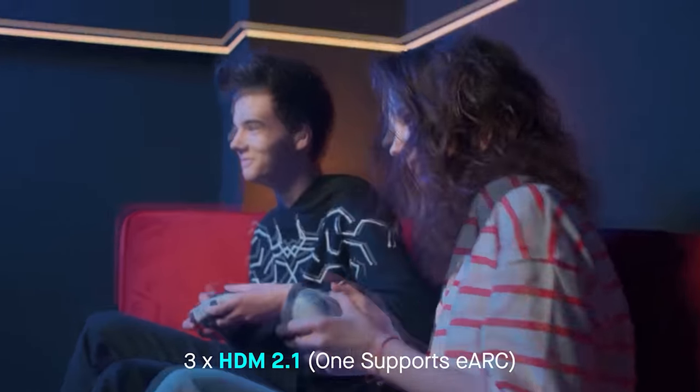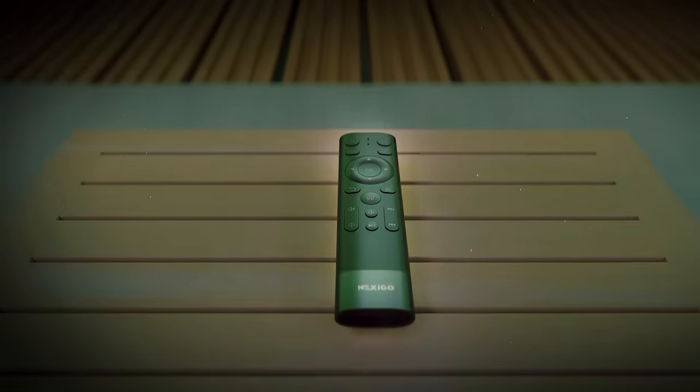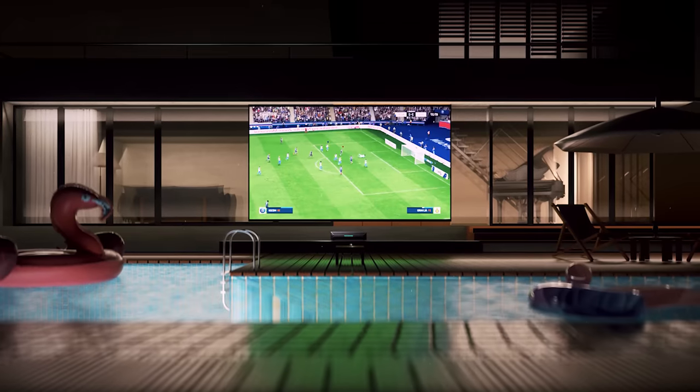Unleash your gaming potential with your friends, benefiting from ultra-low latency. Transform your space into a 150-inch screen, becoming the centerpiece of family entertainment.